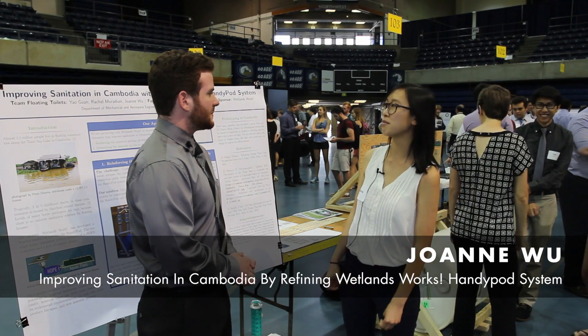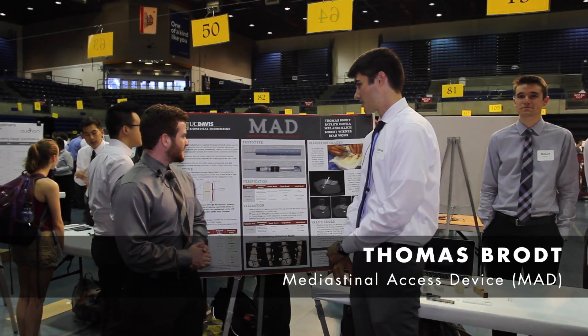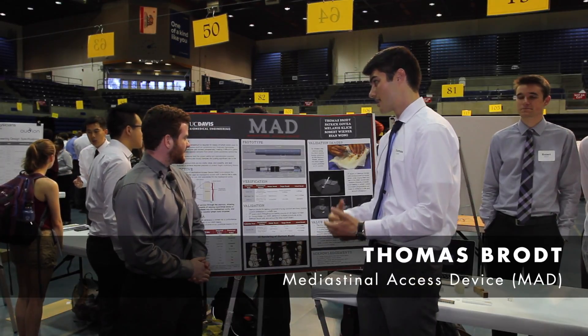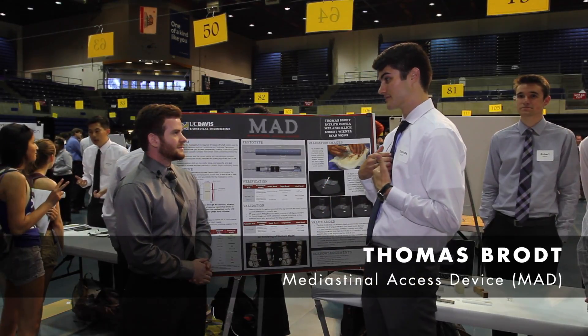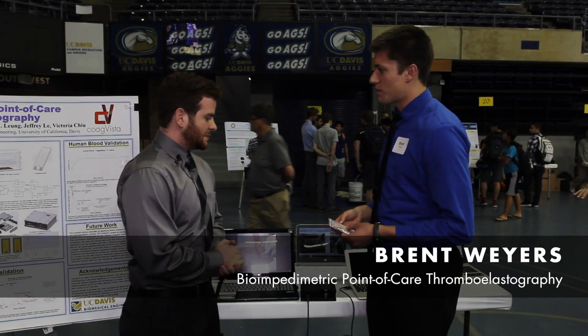We worked on improving sanitation in floating communities in Cambodia. And if you look over here, we wanted to make a device to penetrate the sternum. We made a device that's portable and measures coagulation properties of blood.